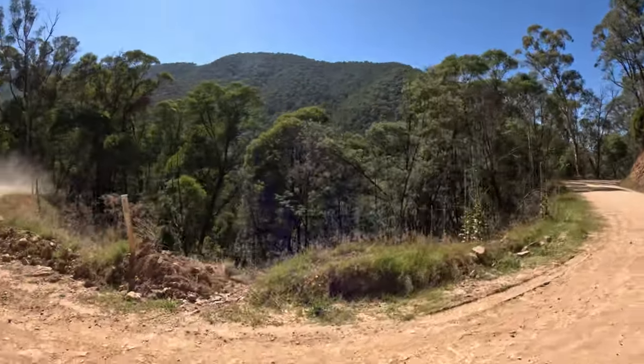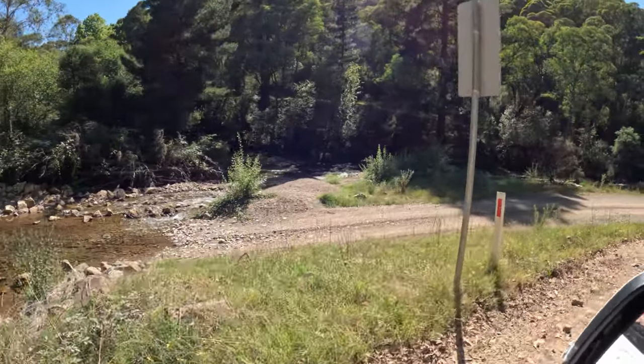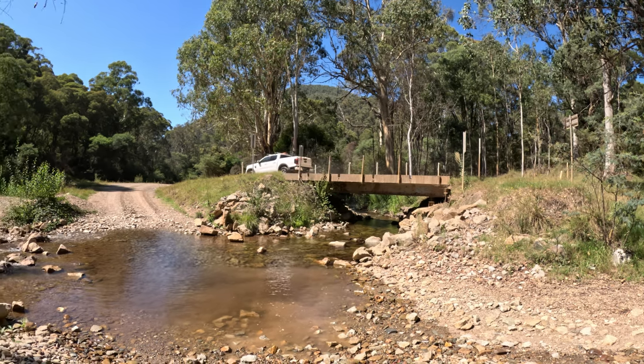We followed the road for a bit until we found it got a bit rough - two rivers meeting - and then called it and headed back to Mount Buffalo.